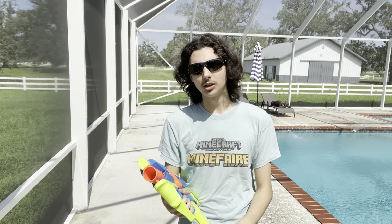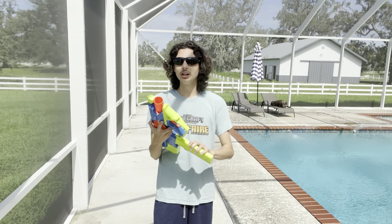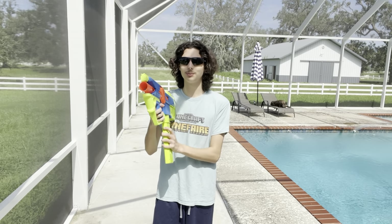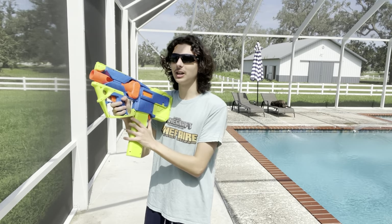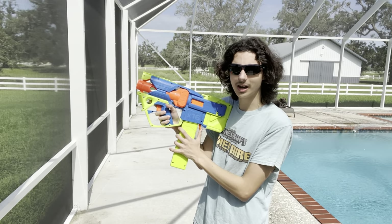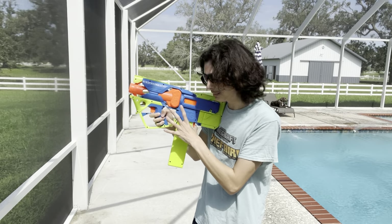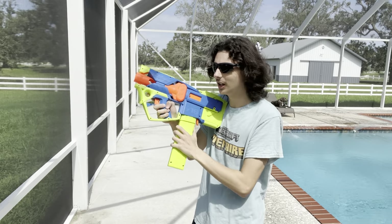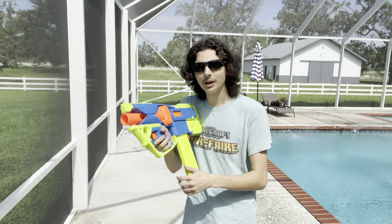Speaking of which, let's talk about the smoothness of operation, starting with the mag release. This blaster has a really, really unbelievably buttery smooth, crispy mag insertion and release. I love putting mags in this thing and taking them out. This paddle-style mag release is very clicky and very responsive, though it doesn't mag drop — which I don't really expect since you have to pull the mag out anyway, but it is still worth noting.